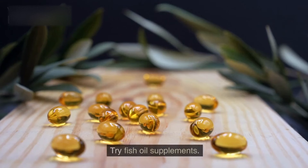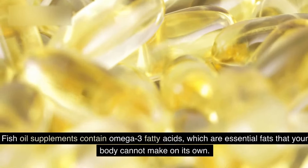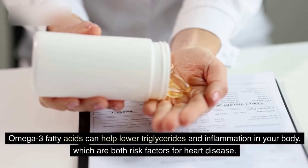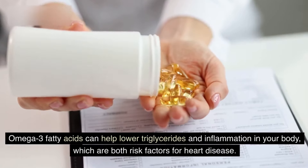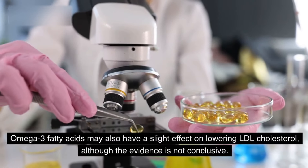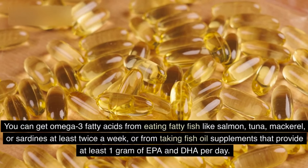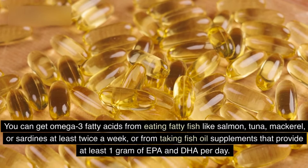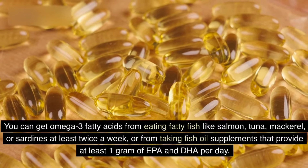5. Try fish oil supplements. Fish oil supplements contain omega-3 fatty acids, which are essential fats that your body cannot make on its own. Omega-3 fatty acids can help lower triglycerides and inflammation in your body, which are both risk factors for heart disease. Omega-3 fatty acids may also have a slight effect on lowering LDL cholesterol, although the evidence is not conclusive. You can get omega-3 fatty acids from eating fatty fish like salmon, tuna, mackerel, or sardines at least twice a week, or from taking fish oil supplements that provide at least one gram of EPA and DHA per day.